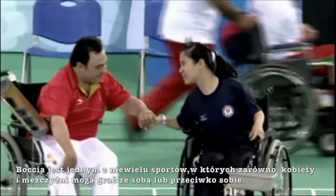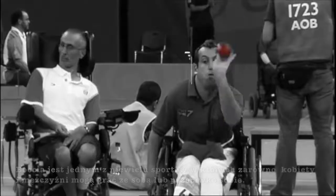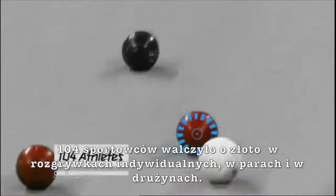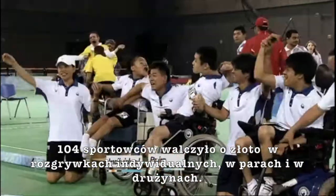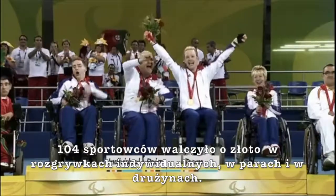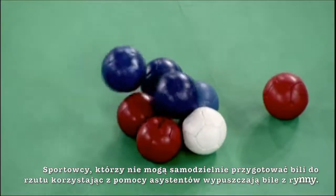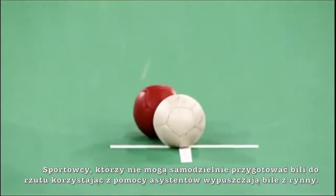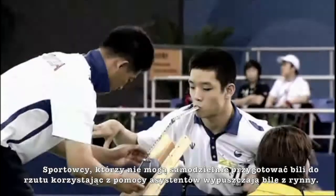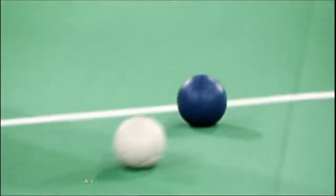Boccia is one of the few sports where men and women compete with and against each other. 104 athletes will compete for gold in individual, pairs, and team competitions. These have been divided into seven events based on classification class. Athletes who are unable to propel the ball independently have a sports assistant on the court and deliver the ball using a ramp. The sports assistant must never look onto the court or communicate in any way.